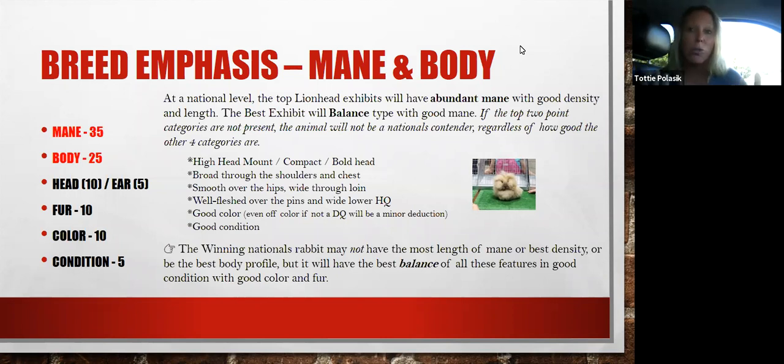I need to make that point very clear because when exhibitors — especially newer exhibitors, since this breed has gotten a lot of popularity — watch behind the tables and see these huge-maned animals, those aren't the animals that won nationals this year or last year. They're wondering what's going on — 'I thought mane was important.' It is extremely important because that's what makes this breed this breed, but absent body and the other factors, you don't have a balanced animal. My main takeaway today is that the winning nationals rabbit may not have the most length or best density of mane, or even the best body profile, but it will have the best balance of all these features and will be in good condition with good color and fur.